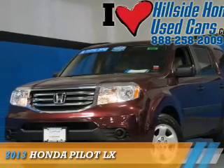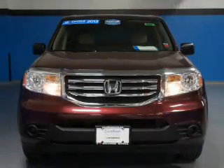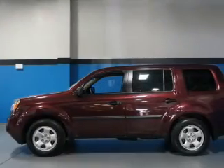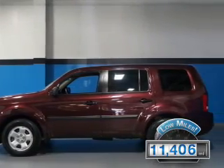Presenting the 2013 Honda Pilot. It's powered by 4-wheel drive, a 3.5-liter 6-cylinder engine, and a 5-speed automatic transmission. With fewer than 15,000 miles, this vehicle has a long road ahead.